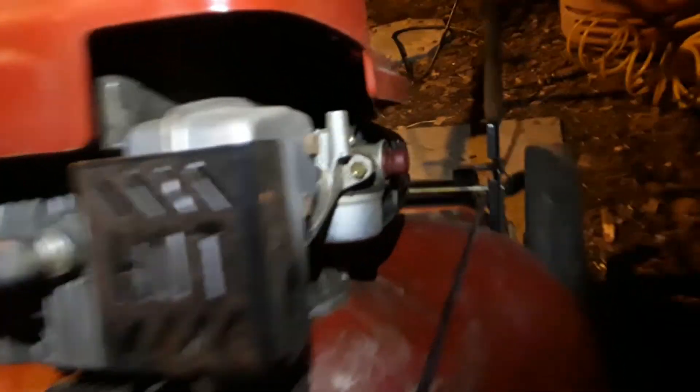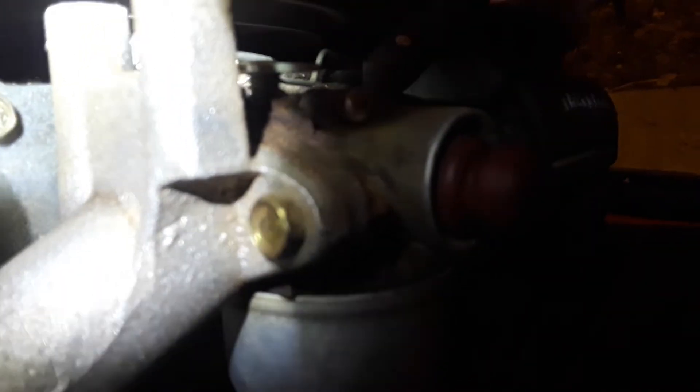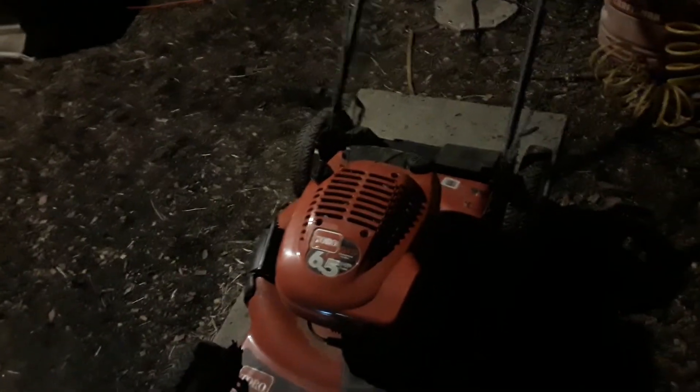Anyway, here we are. Right under the carb there's the spring for the RPM. Right there — see it? That needs to be pulled forward a little bit to speed it up. If you push it back it'll slow it down. I'm gonna hook the tachometer up to it, see what it's running at currently, and then I'm gonna bend that thing forward until we're at about 3100 or 3150.